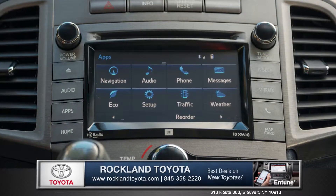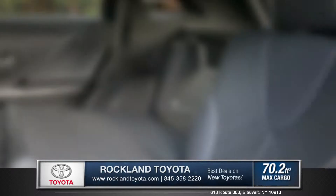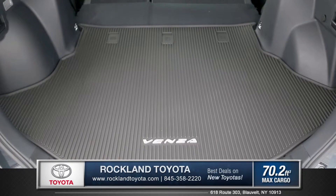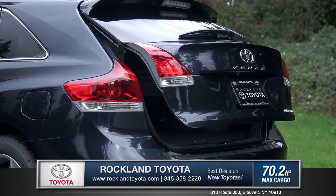traffic and weather through a 6.1-inch high-resolution touchscreen or voice command controls. The 60-40 split folds flat to offer over 70 cubic feet of cargo space, and the convenient, available power liftgate opens and closes with just the push of a button.